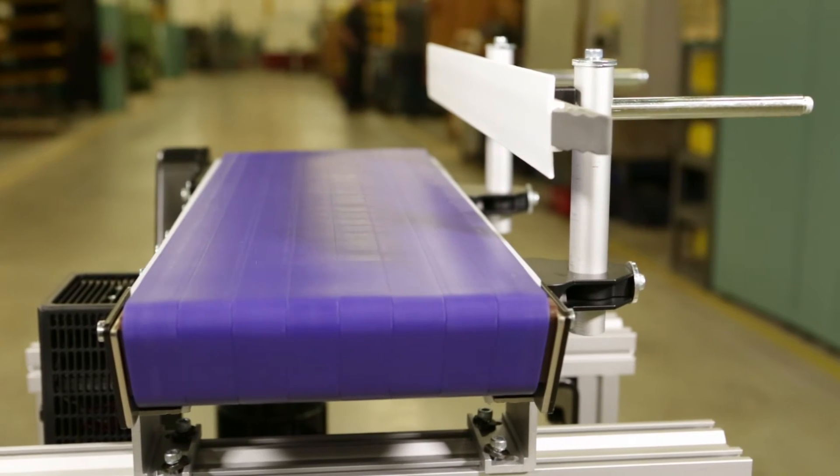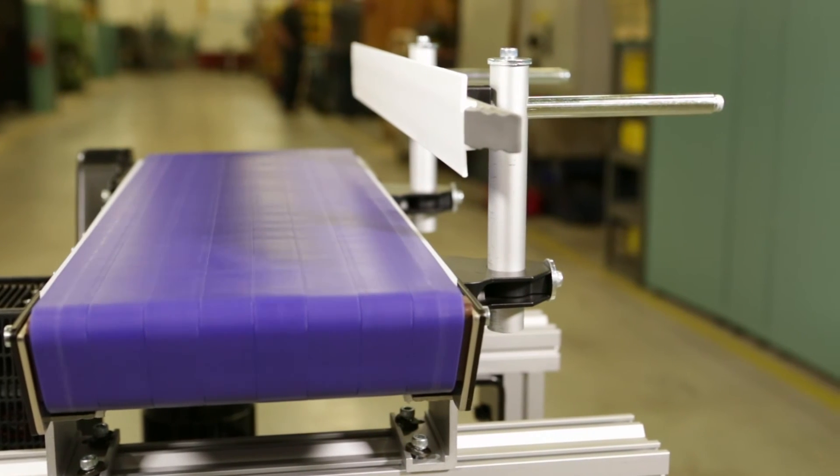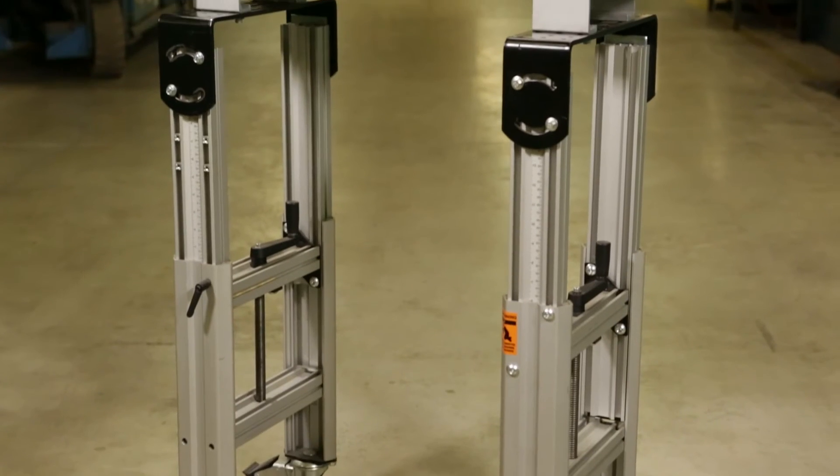Dorner's 2200 Series Conveyors are available with a variety of guiding options, stands, and accessories.